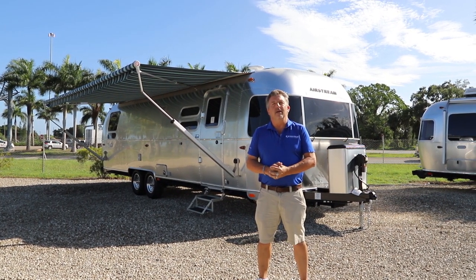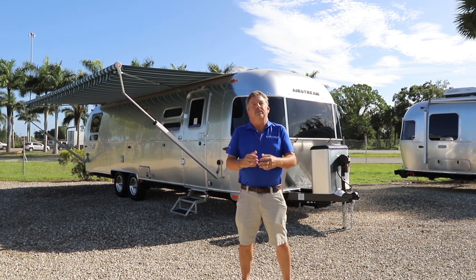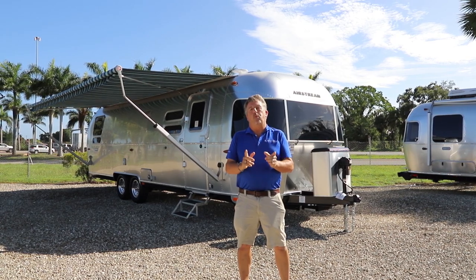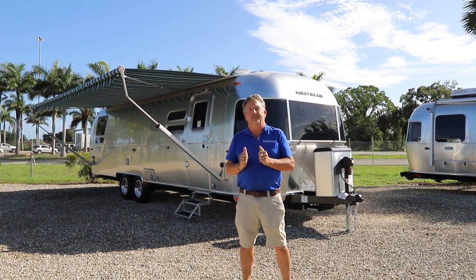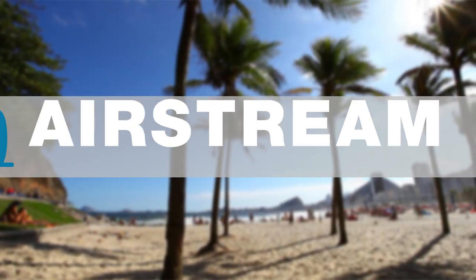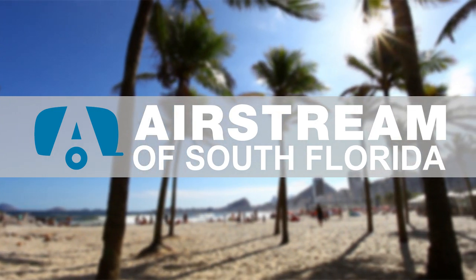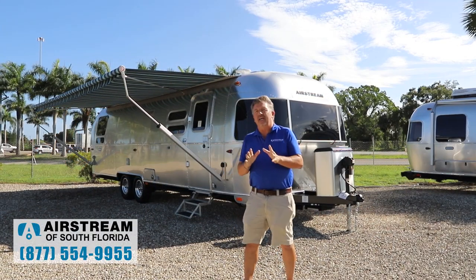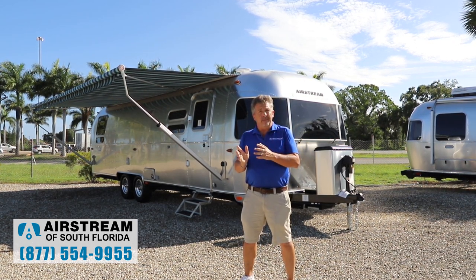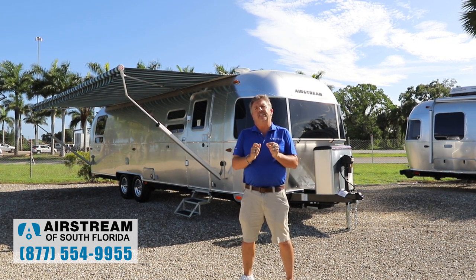I'm Derek Weakley here at Airstream of South Florida in sunny Fort Myers. Today I'd like to talk to you about a brand new unit called the 2021 International. They've retired both the International Serenity and International Christopher Dean names, and now it is just the International.